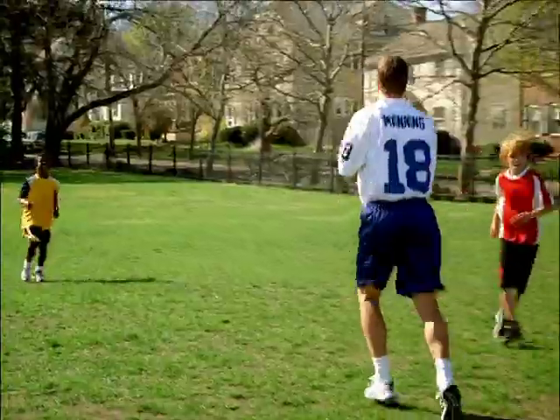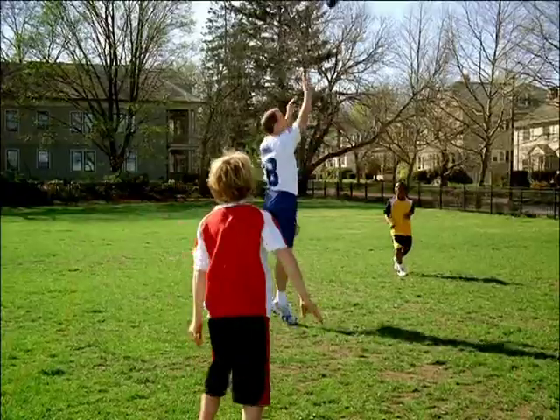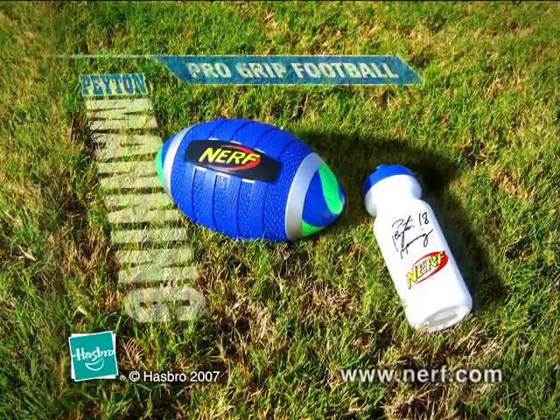Alright, spread it out, guys. Spread it out. The Nerf Pro-Grip Football — with a design grip for throwing tight spirals. There you go. A little high there. And precision catches. Come on. Seriously, guys. Whether you're a pro or not.